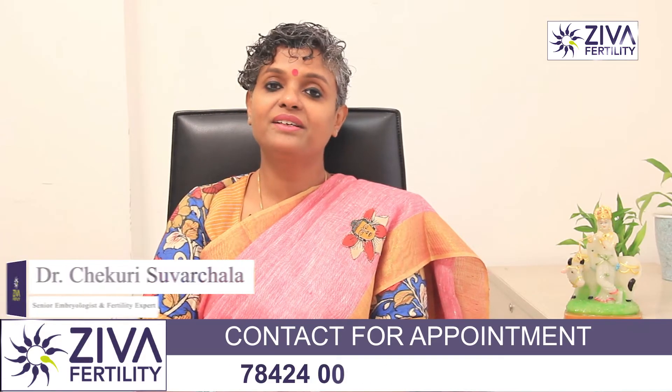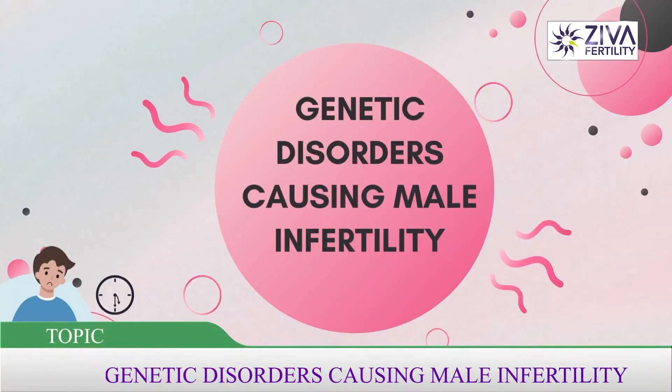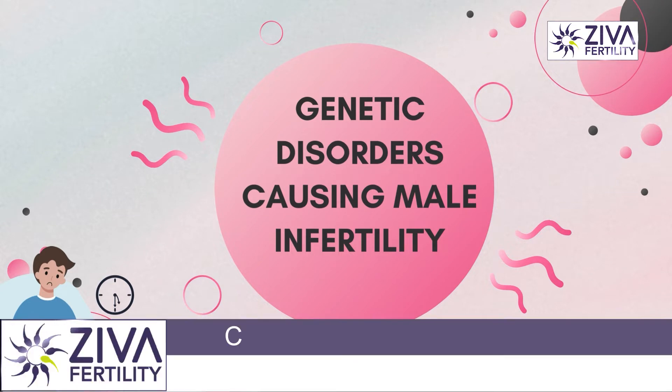Hi, I'm Dr. Suvashla, Scientific Director with Ziva Fertility Centers. What genetic causes could lead to male infertility? Let's try to see a few important factors.